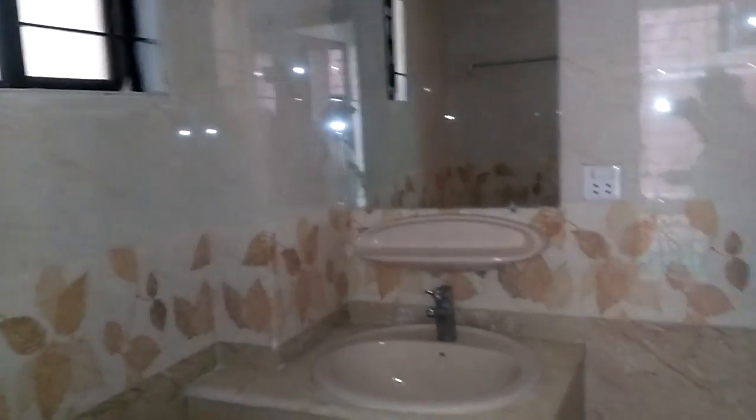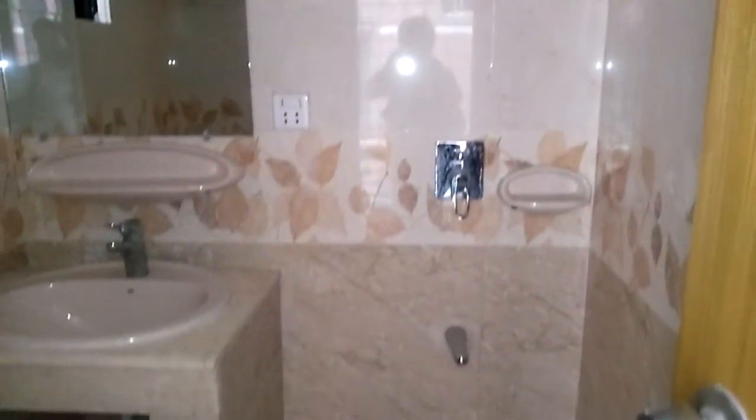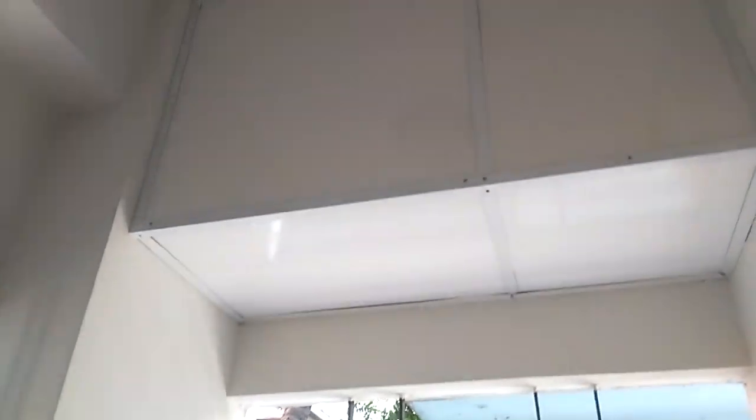The building is on the 10th floor. This is a flat with a master bedroom and a toilet. There are two bathrooms, two bedrooms, and other amenities.